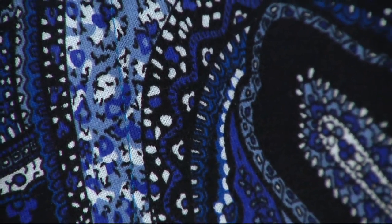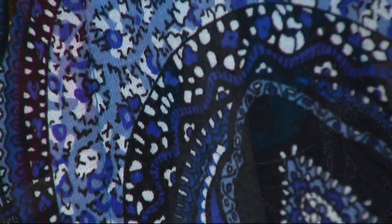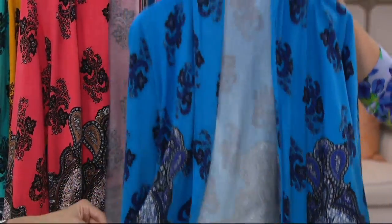Look at that detail. Beautiful — the Pacific blue is available extra extra small through medium, extra large, and 1X.